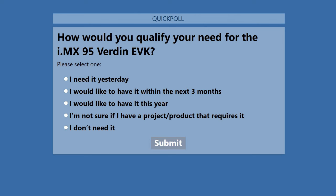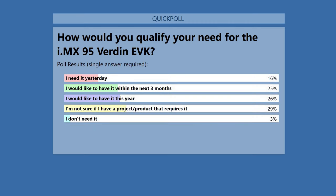Poll on timing: when would you need the Verdin EVK? Results show more than half of attendees still need it this year, which is encouraging and puts us under a bit of pressure — but we kind of like that.